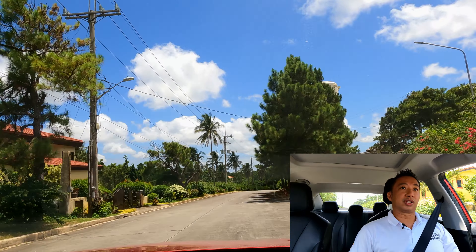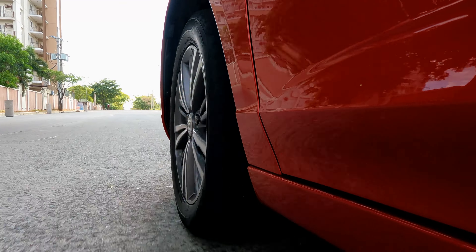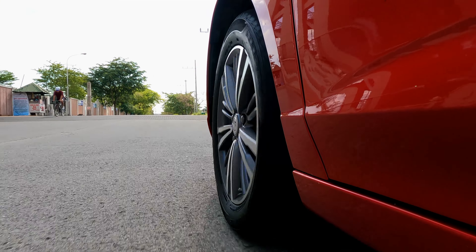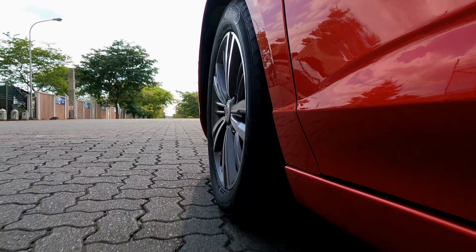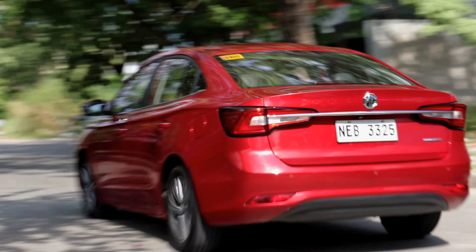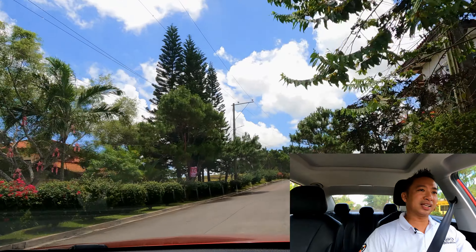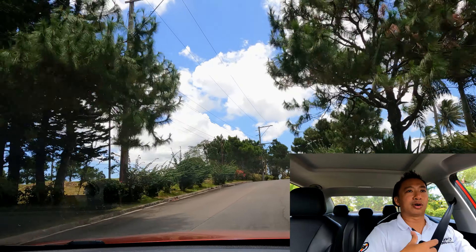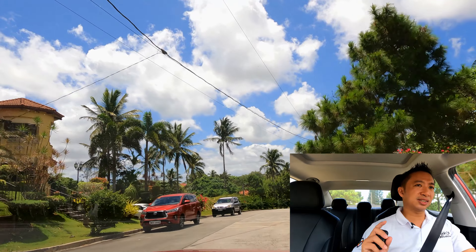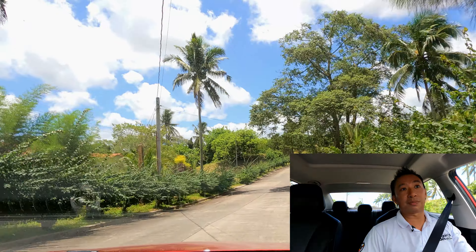As for the suspension comfort, this MG5 Alpha rides on a rear torsion beam. So if you go through uneven roads or some potholes, it has a tendency of hopping around. You can feel that it has a budget set of mechanical bits, especially on the suspension side. It's pretty much expected — we cannot really ask for much more than what this MG5 has to offer, especially for the price. It's just something you'll need to expect when driving over uneven roads or potholes.